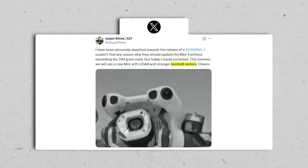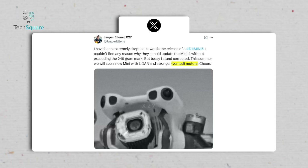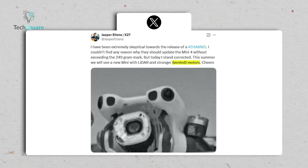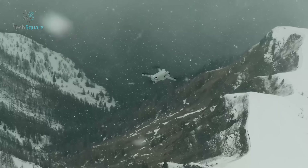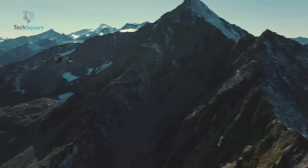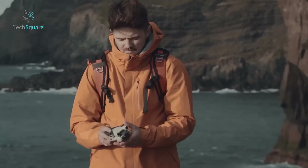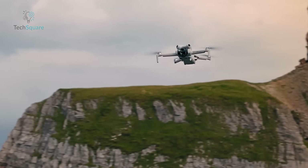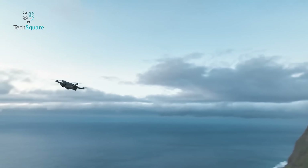Another exciting development is the vented motor design hinted at in leaked photos. These motors are expected to reduce overheating, leading to better performance and longer motor life — a win for both casual flyers and drone enthusiasts. Coupled with a lightweight frame, the Mini 5 Pro could see enhanced agility, extended flight times, and reduced maintenance — a trifecta of benefits.